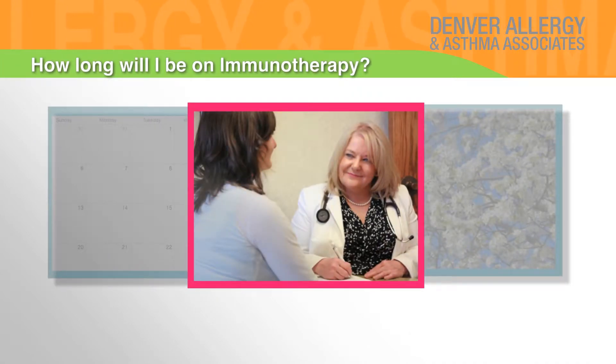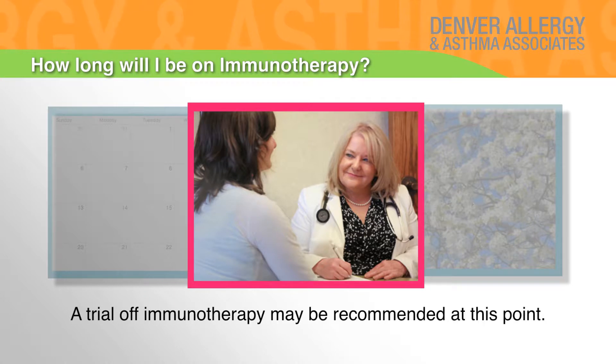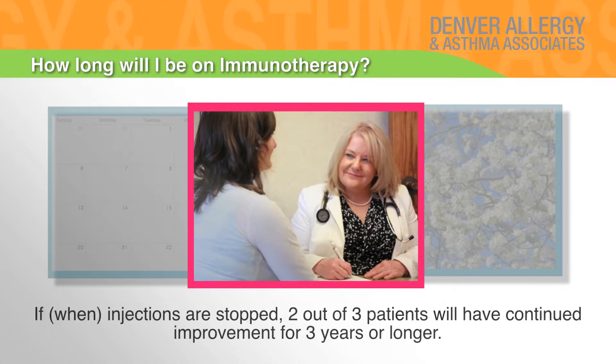How long will I be on immunotherapy? Immunotherapy is usually given for three to five years and then re-evaluated. A trial off immunotherapy may be recommended at this point. If injections are stopped, two out of three patients will have continued improvement for three years or longer.